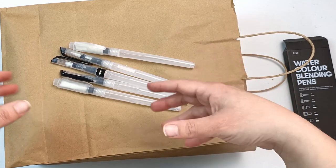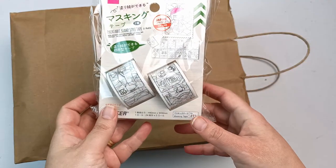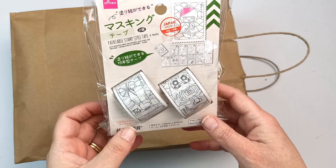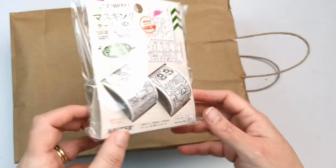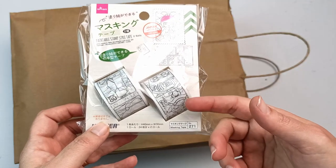These are also from Daiso — they are printable stamp-style washi tapes. I thought this could be fun to colour in, so I might end up doing a video on these at some stage.